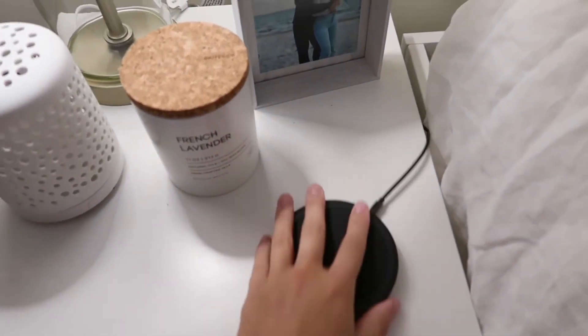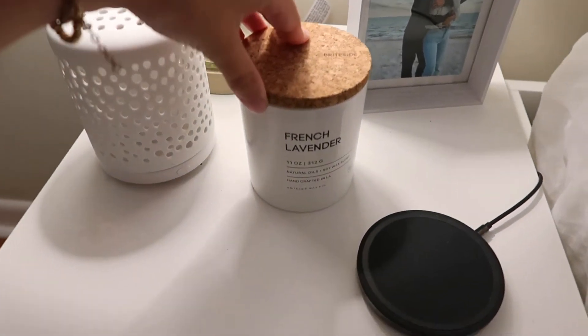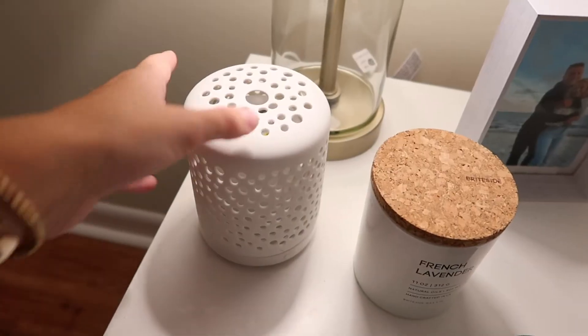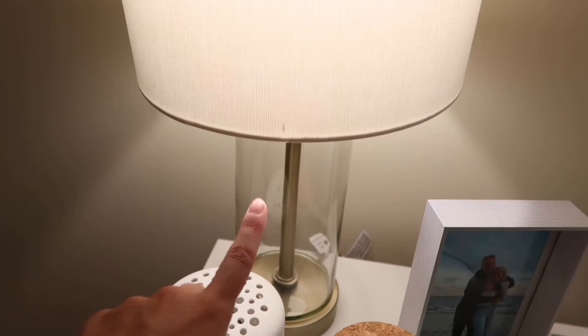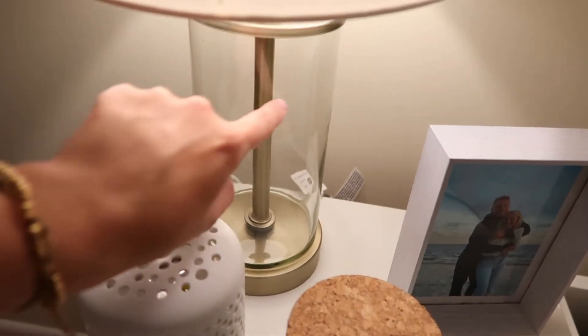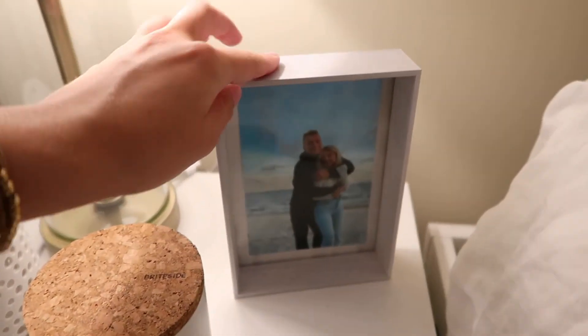Moving on to the nightstand. On top I have this cordless phone charger, another candle from HomeGoods — this is a French lavender candle and it smells so good — and then a diffuser from Target. This lamp is also from Target, super cute with gold detailing and glass all around. And then another picture of my boyfriend and I.